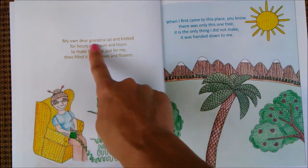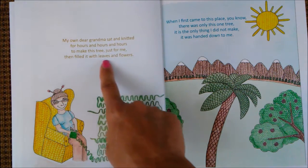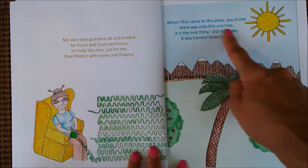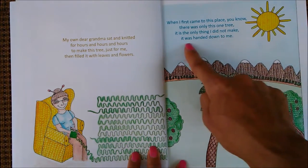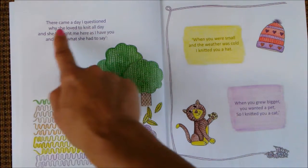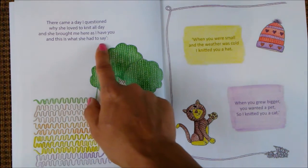My own dear grandma sat and knitted for hours and hours and hours to make this tree just for me, then filled it with leaves and flowers. When I first came to this place, you know, there was only this one tree. It is the only thing I did not make. It was handed down to me. There came a day I questioned why she loved to knit all day, and she brought me here as I have you, and this is what she had to say.